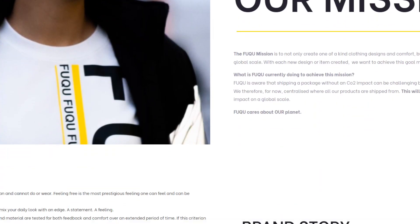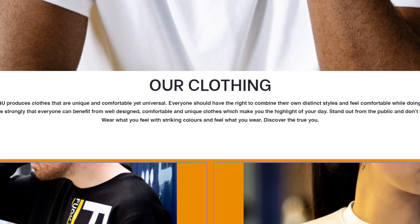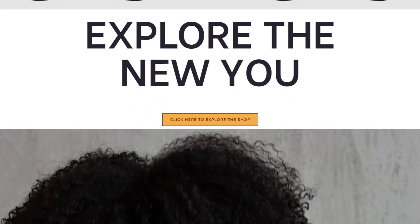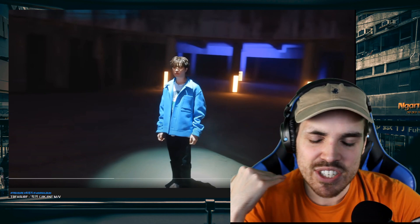Before we start off with today's episode, make sure to check out the Fuku store below and use the discount code for 20% off your entire purchase — fuku.xyz. Be bold, be you.